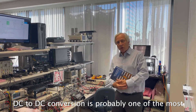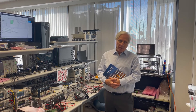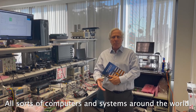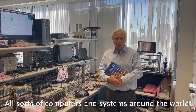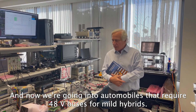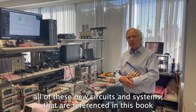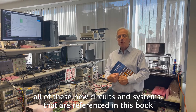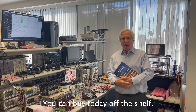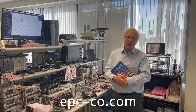DC to DC conversion is probably one of the most rapidly evolving fields for GAN adoption. Our products are in AI servers, all sorts of computers, and systems around the world. And now we're going into automobiles that require 48-volt buses for mild hybrids. This is part of our lab where we're characterizing all of these new circuits and systems referenced in this book. Every single one of the reference designs in this book you can buy today, off the shelf, by going to EPC's website at epc-co.com.